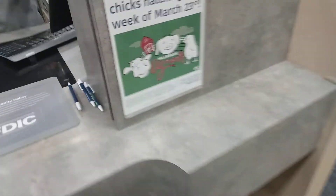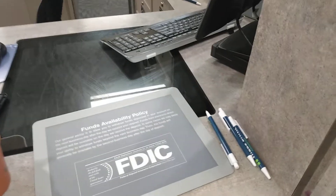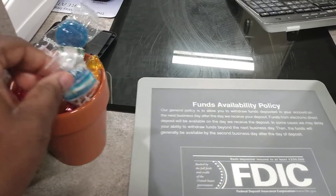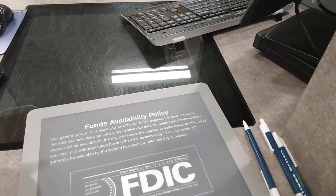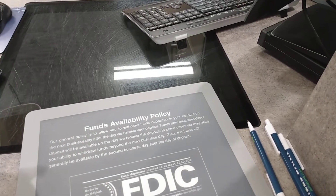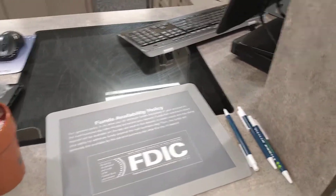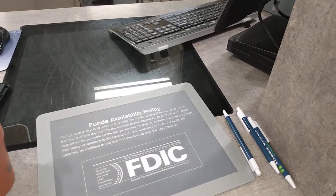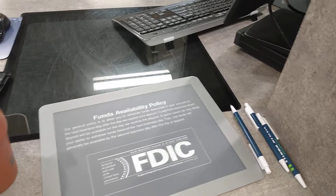Hey, how you doing? Just doing my change today. Okay. Sometimes you can get a little candy. There is a whole dollar coin in there too, but it probably read the whole dollar coin.